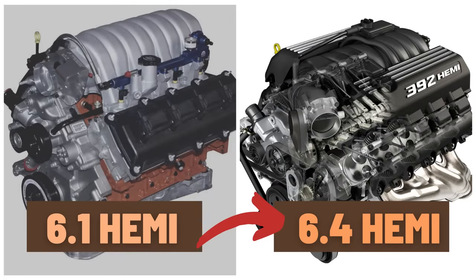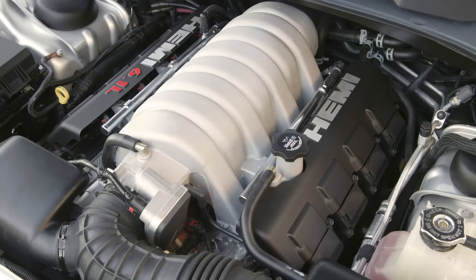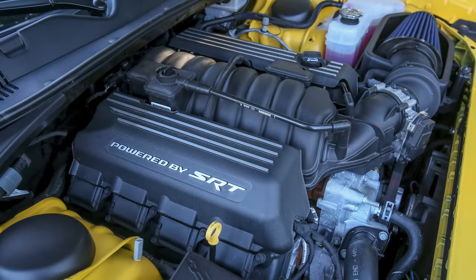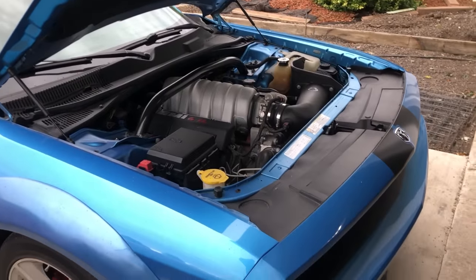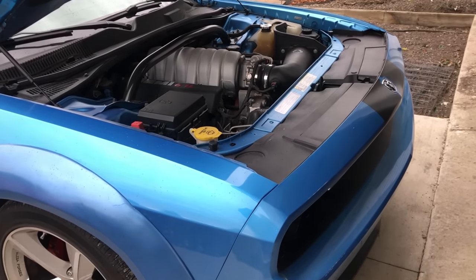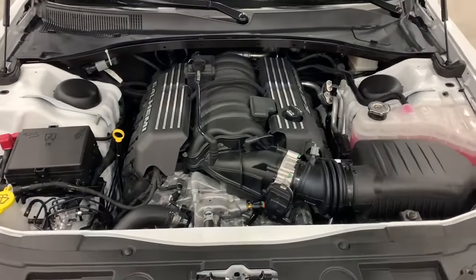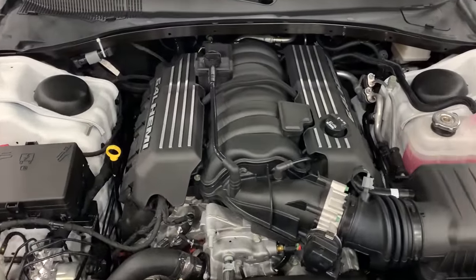Hey guys, so today I want to do something interesting and compare the 6.1L and 6.4L Hemi engines. I've done a video on each individually covering the fatal flaws, and I've also done a few comparison videos, like the 5.7L Pre-Eagle vs Eagle engines, and the Hellcat vs Redeye engines. So I figured we could do the same for these SRT engines, getting really in-depth with the information. Whether you're just curious or seriously considering buying either engine, hopefully the video is interesting and informative.